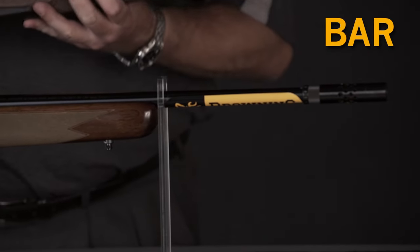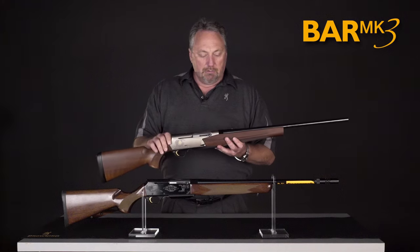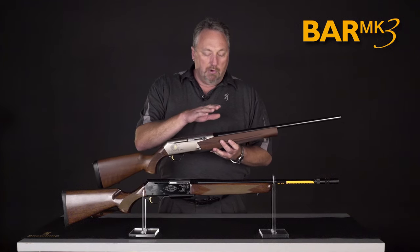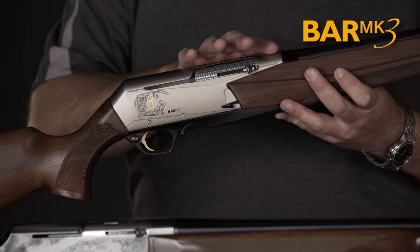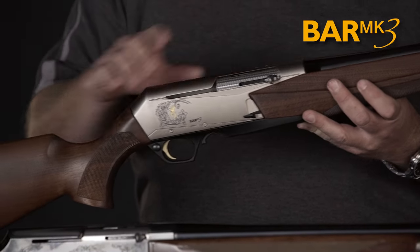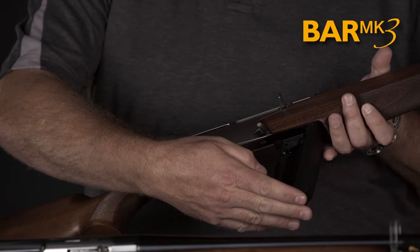Just recently we've introduced an updated BAR which is the Mark III. It still retains the recoil-softening gas-operating system, still has the rotary bolt that locks up into the barrel extension, and still has a detachable magazine that is attached to a hinged floor plate.